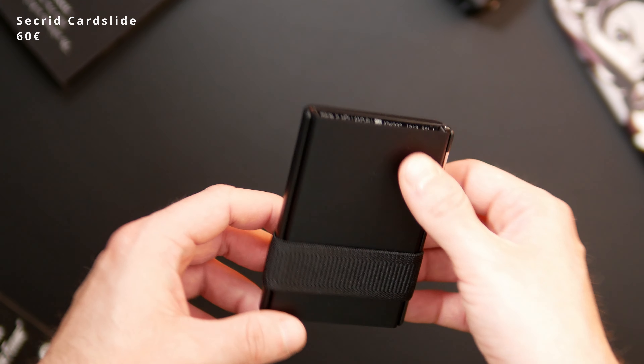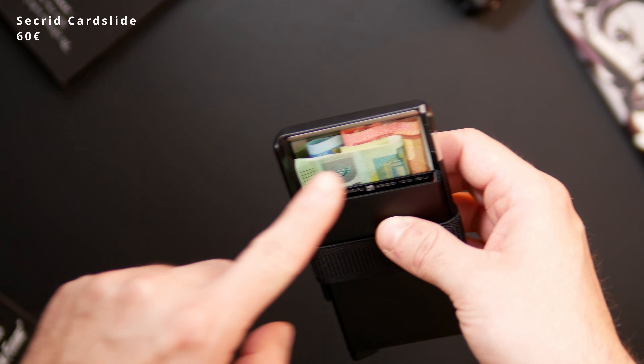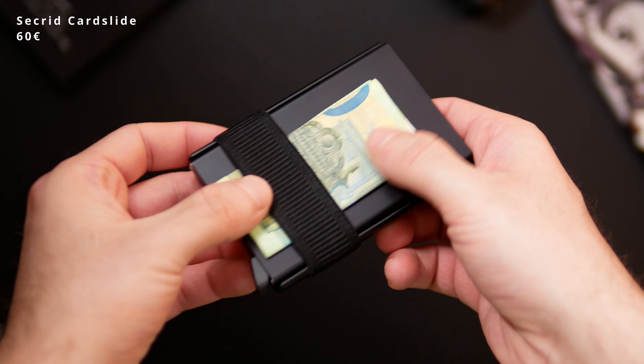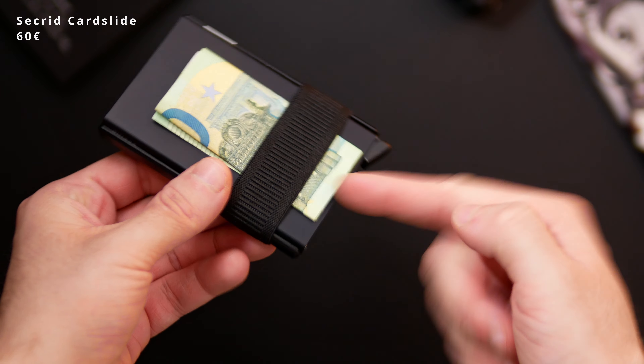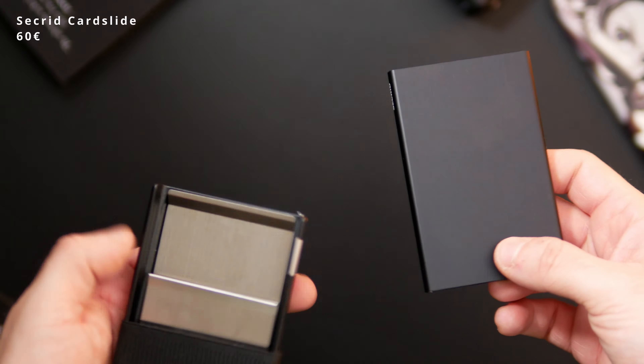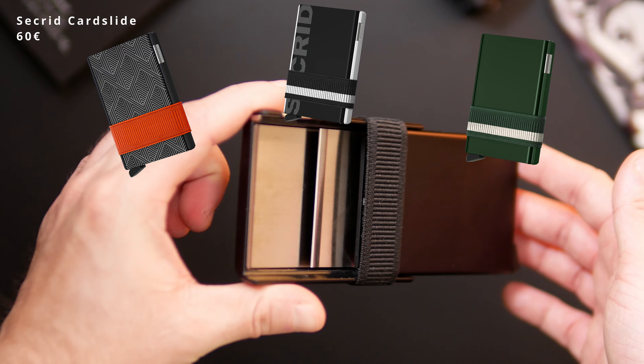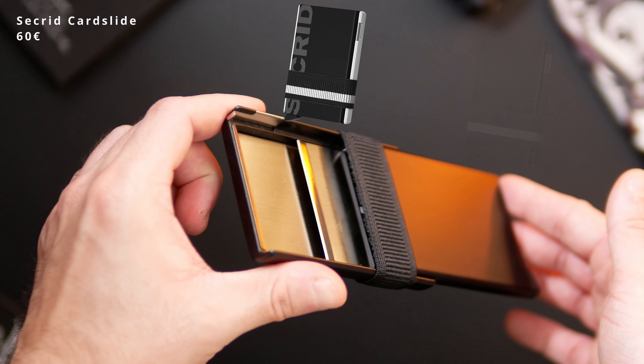If I need cash, there are two options. The first is just putting bills and coins inside the case, and the second is the money band around the casing which can hold a few bills for quick access. Since you can disassemble the case, it is also possible to configure your wallet as you want. Secret offers quite a few color options to choose from and some really nice designs and special editions on their website.